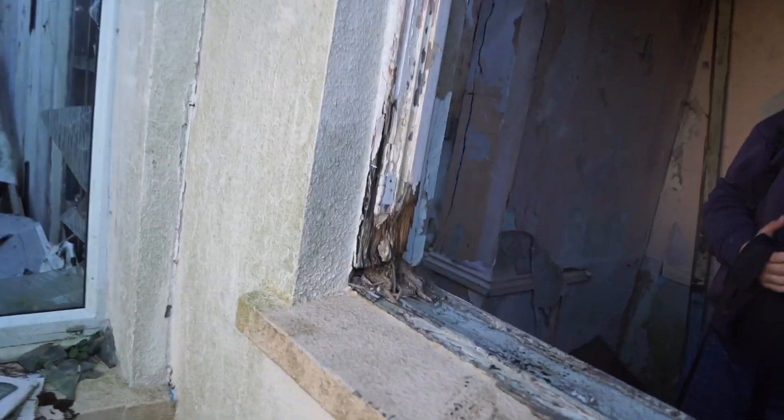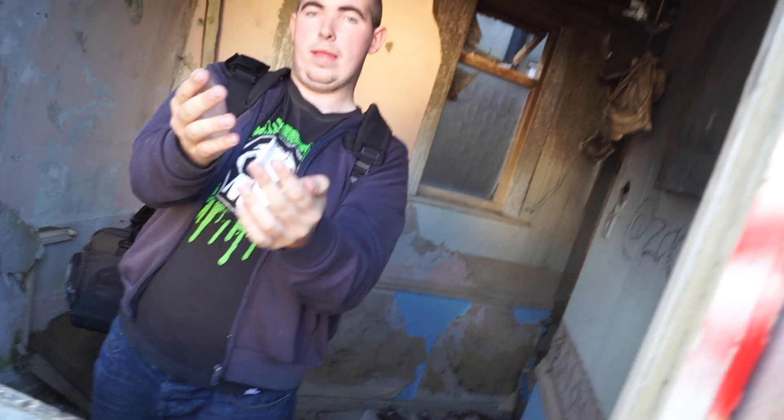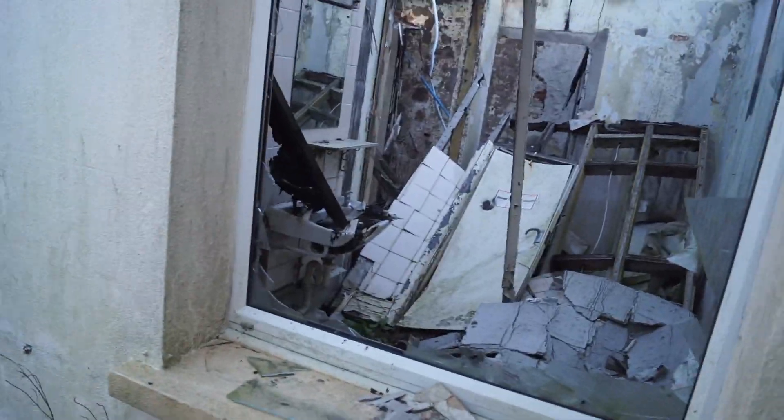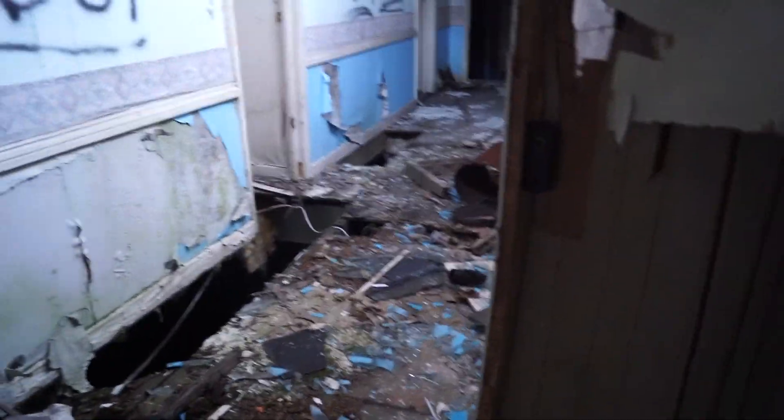I didn't have access to a camera so I couldn't do what I love — doing abandoned places — which kind of sucked. I'm glad I can get back to uploading for you guys and do some more photography and videos. That is the floor in this room — as you can see it's very unstable.